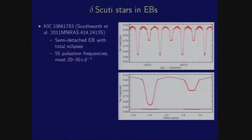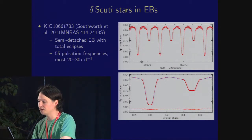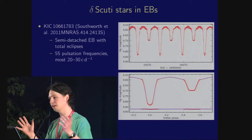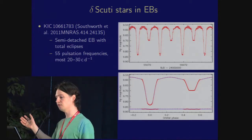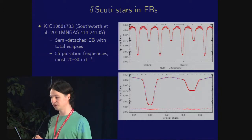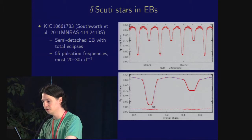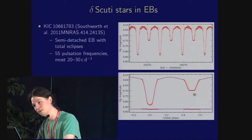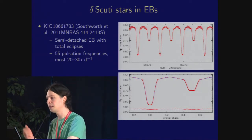On to Delta Scuti stars. One of my favourite systems is KIC 10661783. You can see a very nice set of eclipses — deep ones and shallow ones — and in between all sorts of pulsation signal. This turns out to be a G star which is quite an evolved sub-giant filling its Roche lobe and transferring material onto an A dwarf, which is detached from its Roche lobe and showing a large number of Delta Scuti pulsation frequencies. If you remove these pulsations, you get a very nice primary eclipse with a curved base indicating limb darkening, and a secondary eclipse with a flat base indicating occultation — fitted very well by a model of a semi-detached eclipsing binary, a classical Algol-type system.